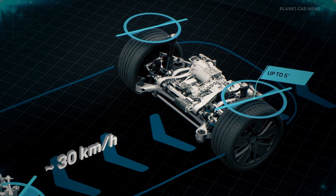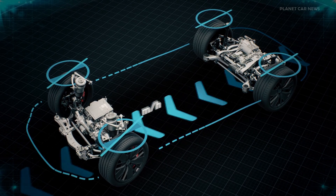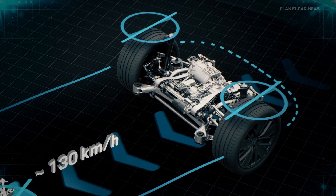At low speeds, this steers in the opposite direction for increased agility. At higher speeds, however, it steers in the same direction for improved stability and driving precision.